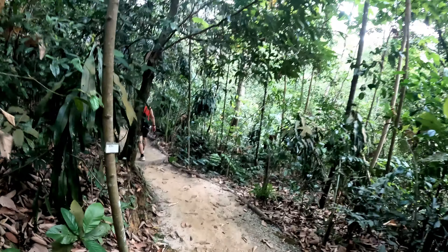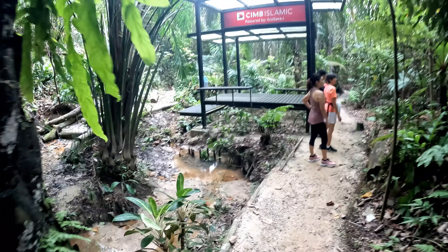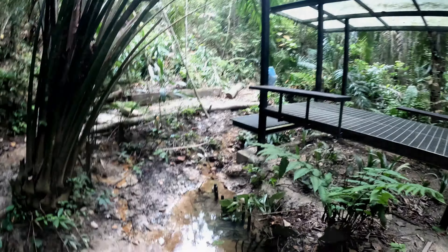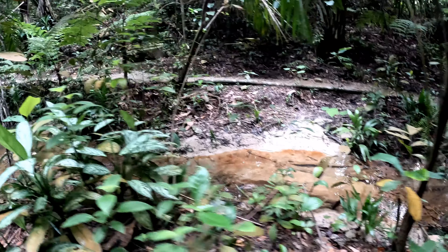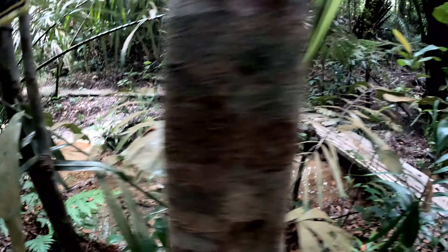At the checkpoints, some of them have a secondary trail, which means there are extra trails if you want to explore. Otherwise, go through the proper trail. We are currently at checkpoint 12, and the next one to progress to is checkpoint 13, which is the route we are taking instead of the secondary trails.